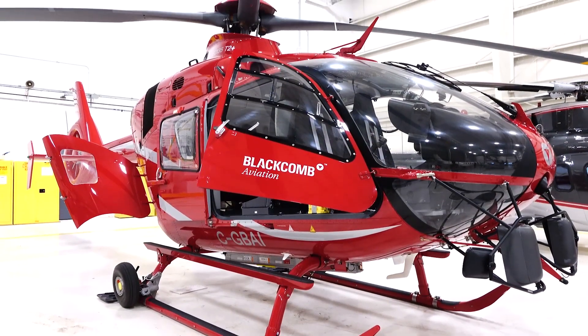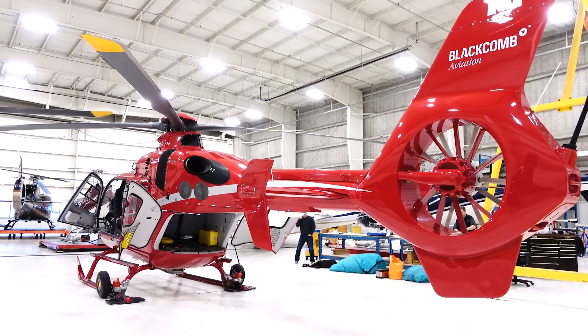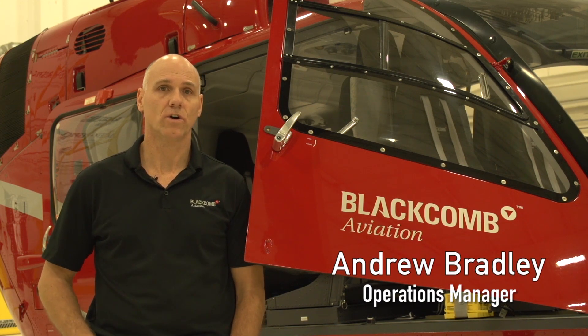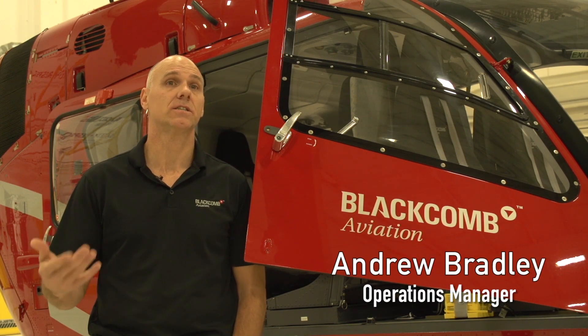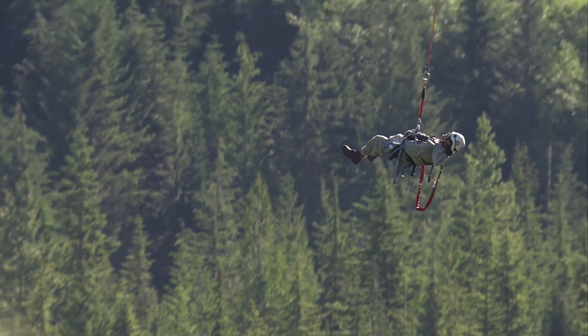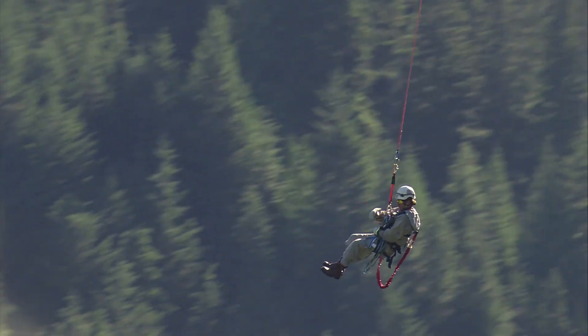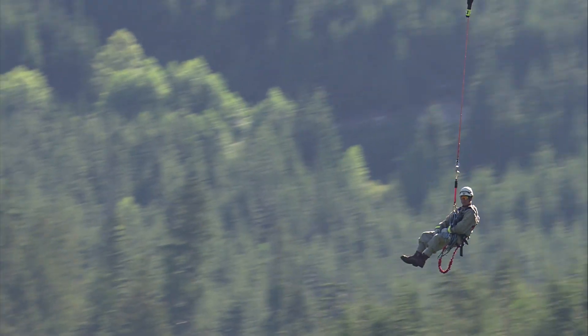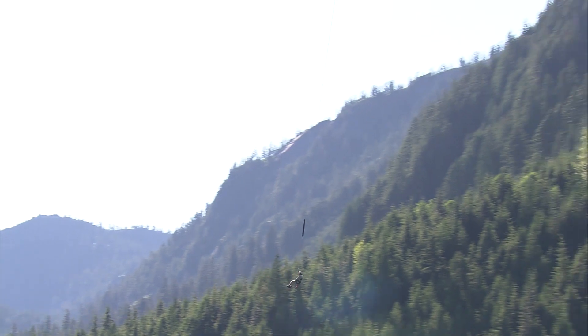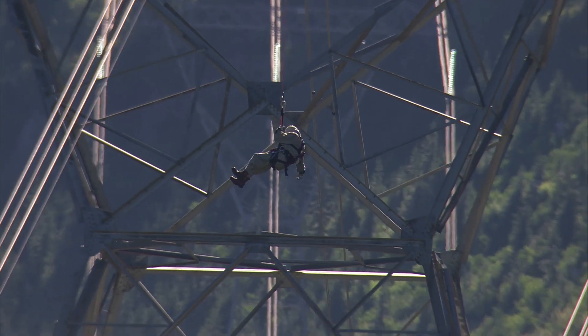We came upon the EC-135 for a bunch of different reasons. It's redundant safety systems, but the biggest part is it has a manufacturer's dual hook, which we went to for specific reasons for our HEC system working with Altec for the work access. The aircraft has twin engines. It has fantastic one-engine-inoperative performance, which is a requirement for Transport Canada to do this type of work in human external cargo.